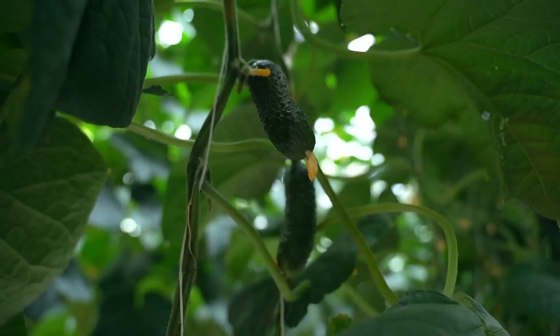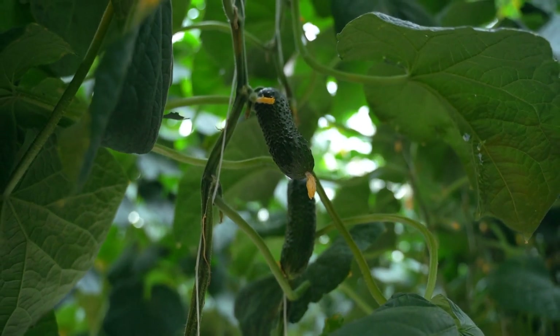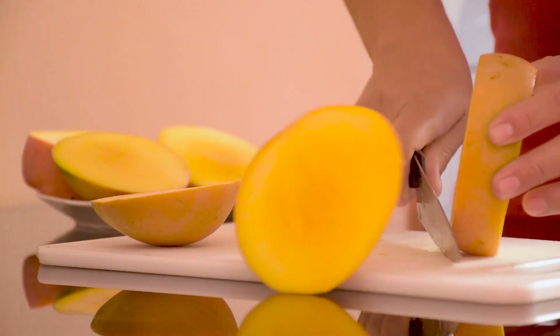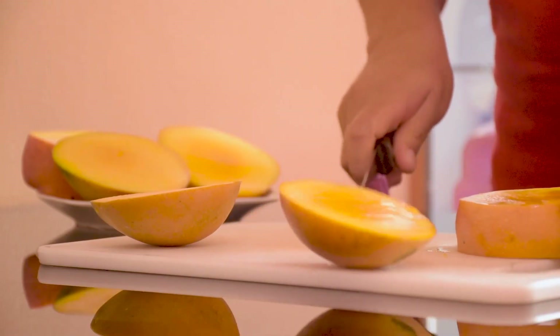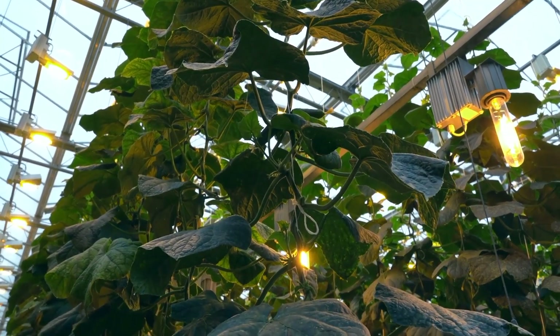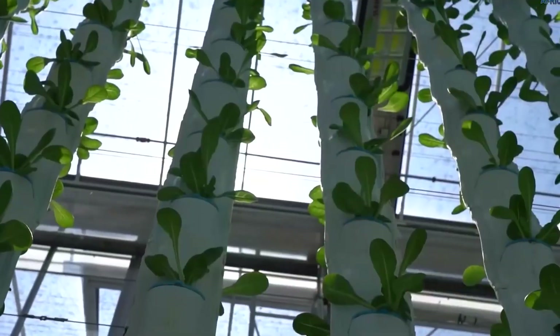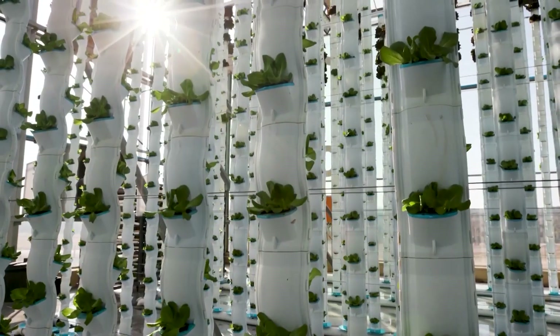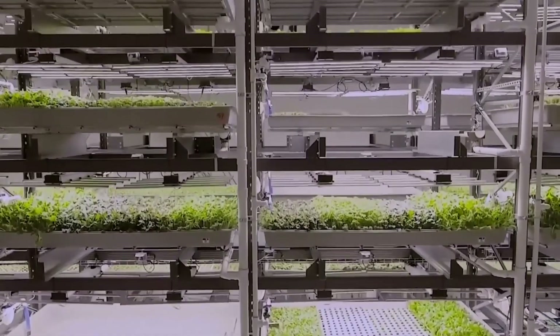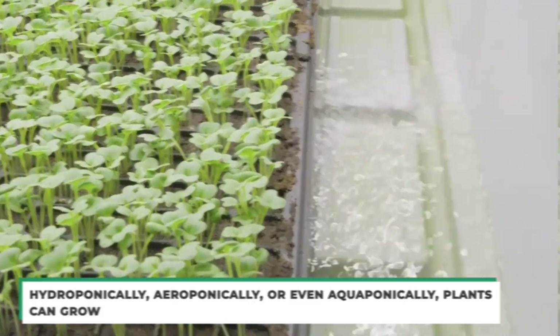Since vertical farms are not weather dependent, they may grow fresh produce all year round — mangoes all year, or whatever your favorite fruits and veggies are. While using the same amount of space, we can accommodate many more crops to grow upward, greatly increasing yield per acre. Since vertical farms don't require soil, they're not restricted to a particular region. Instead, plants can grow hydroponically, aeroponically, or even aquaponically.